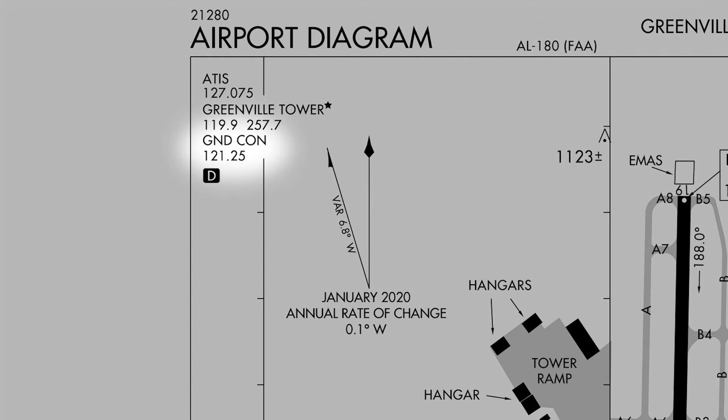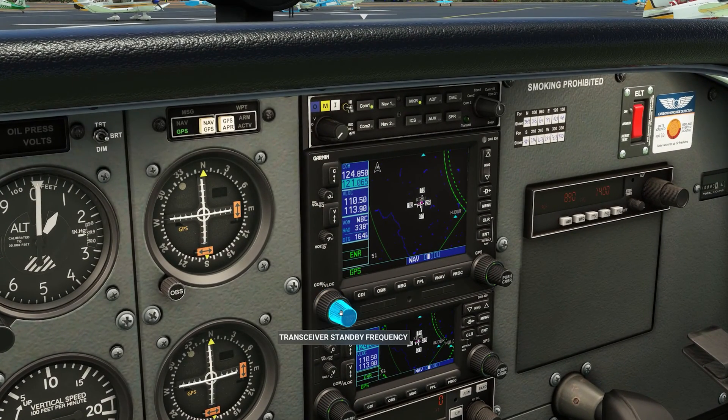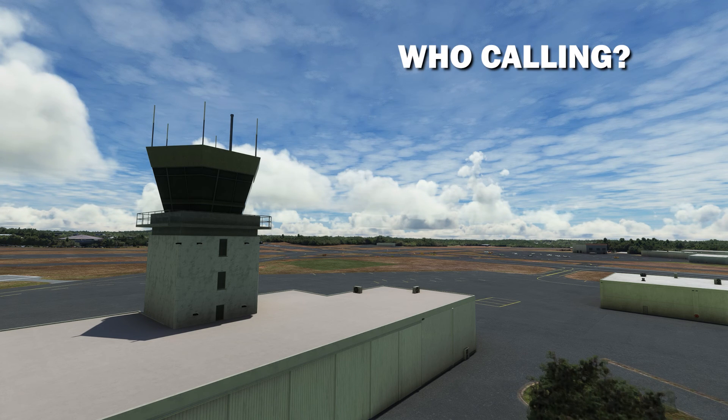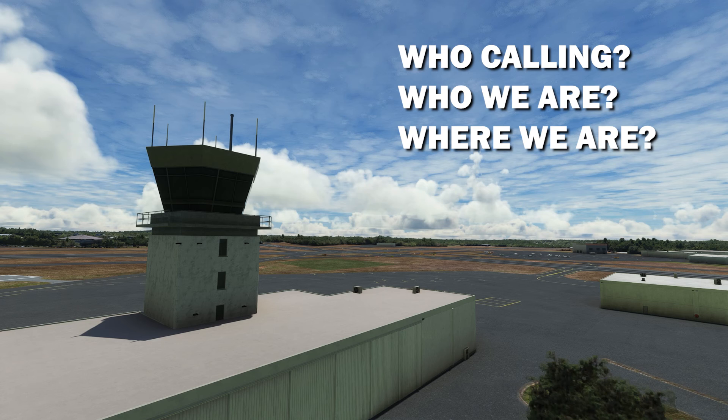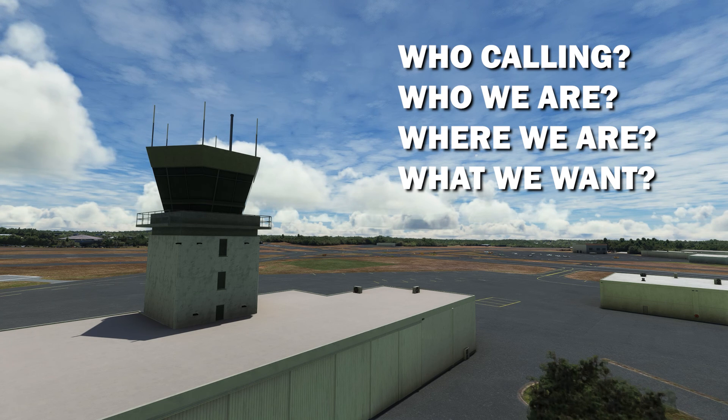Looking at the diagram for KGMU, the ground frequency is 121.25. Let's jump back in the plane, plug that into COM 1 and flip it to active. I also went ahead and plugged in the tower frequency — 119.9 — on standby. When talking to air traffic control it almost always follows the same general flow: who we are calling, who we are, where we are, and what we want. 99% of the time this is how an initial call to ATC goes.